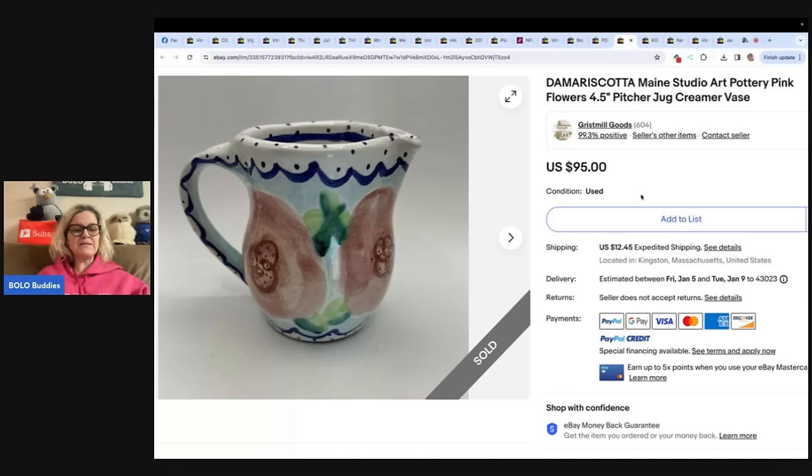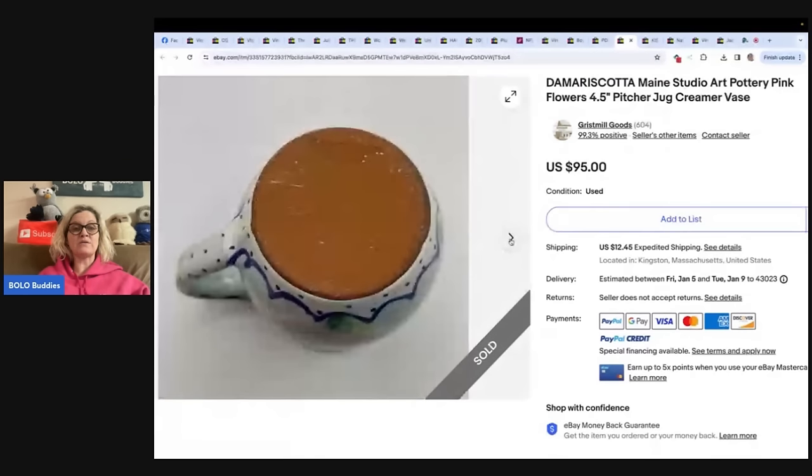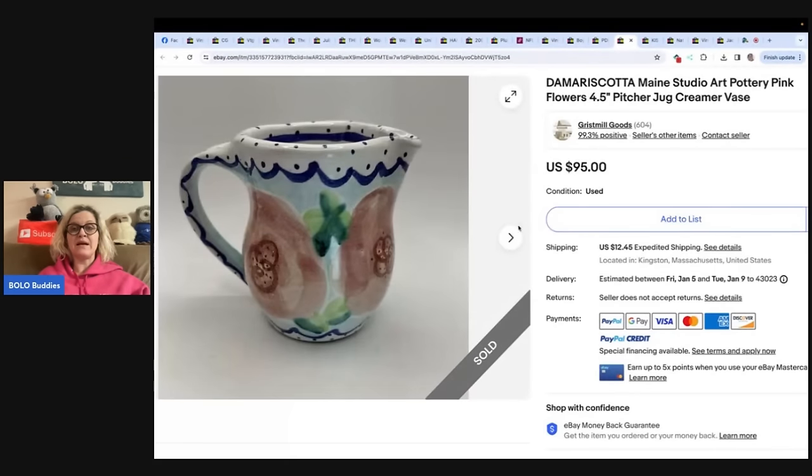The next one: picked up this piece of Demaris Cotta Maine pottery at Savers for $3.20 on a Friday night. Listed Saturday morning in store Grist Mill Goods for $95 plus shipping — sold within 24 hours for $76 plus shipping. Wow — I probably would have walked right past this.